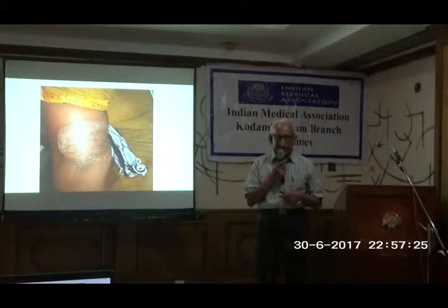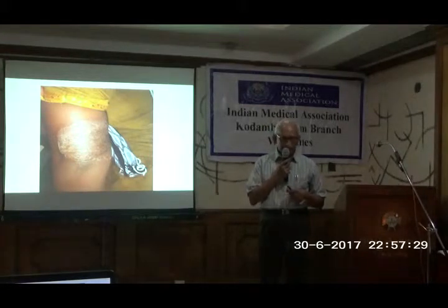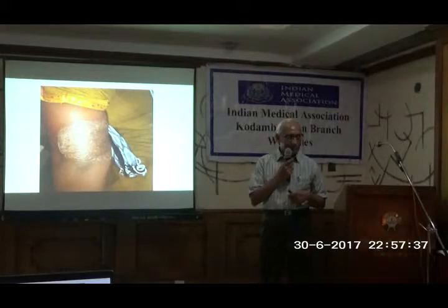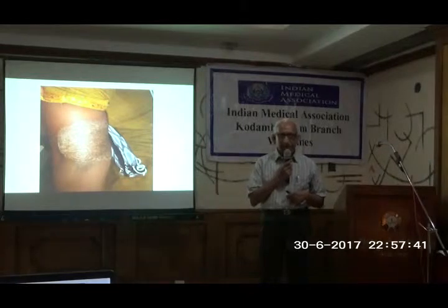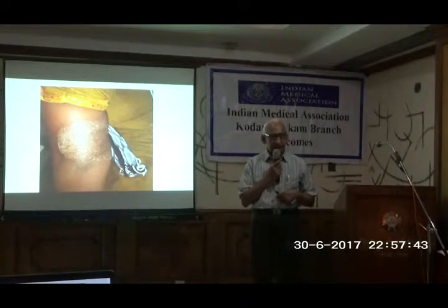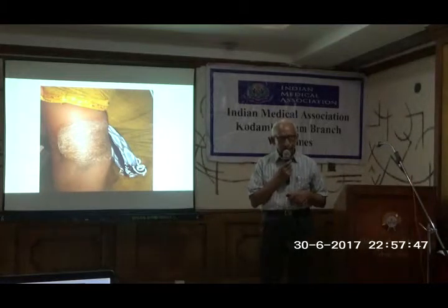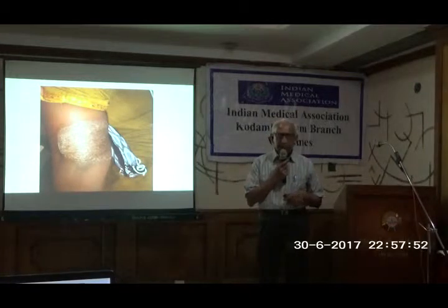The take-home message is that when a patient comes to the dermatologist, the doctor has to examine the entire 2 square meters of skin. As my guru Walter B. Shelley says in his book: never stop with the area that is shown to you — examine the whole 2 square meters of skin, and you can pick up some surprises.